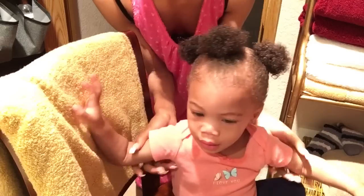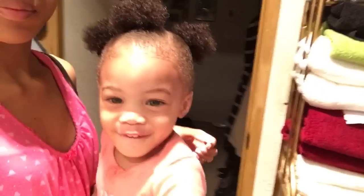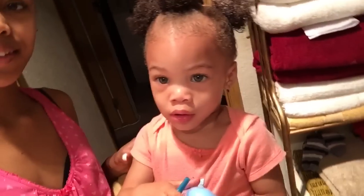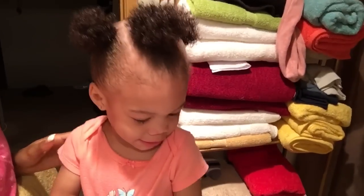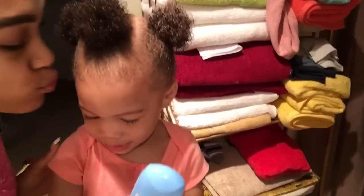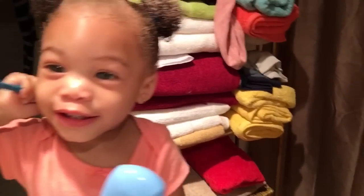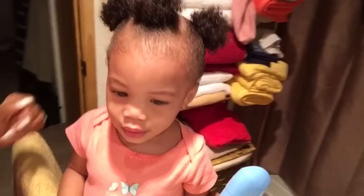This is pretty much how I moisturize her hair. I do this probably every couple of days — some days, all I have to do is just re-wet her ponytails and call it a day. So this is the finished result: her cute little ponytails. I love putting her hair in ponytails — it's so cute.